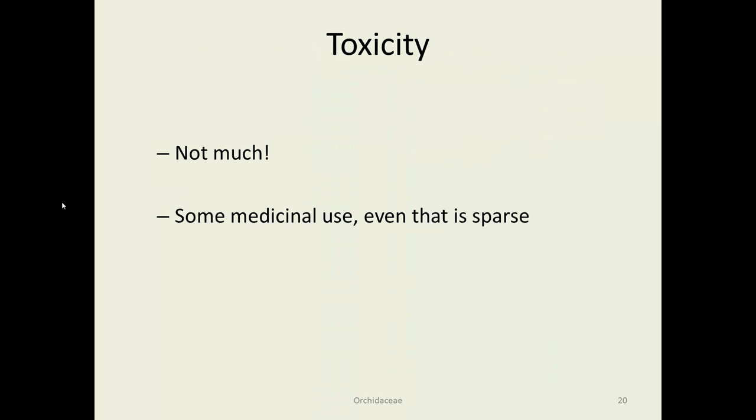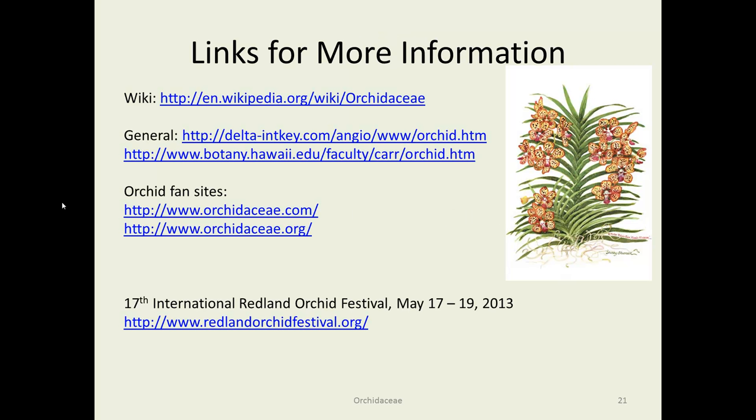Regarding toxicity of Orchidaceae — not much. Pretty much everything says not toxic. There are a few medicinal uses, but even for that, considering how many plant species there are, there is very little usage as medicinals. For more information there are the usual reference sources and a couple fan sites with picture after picture of beautiful flowers. You can also go to the Orchid Red Festival in Redland — this year it's in May. That concludes the Orchidaceae.